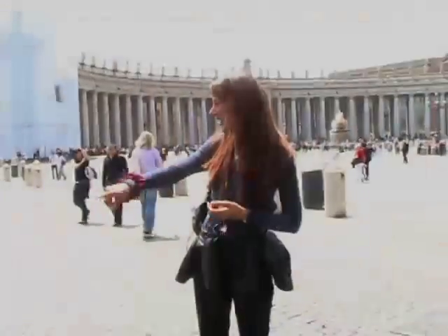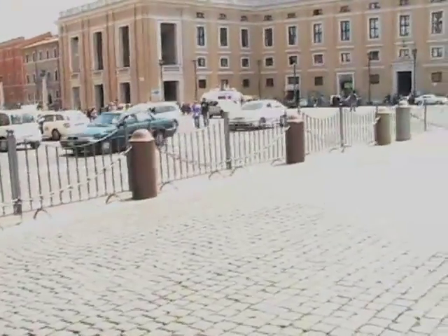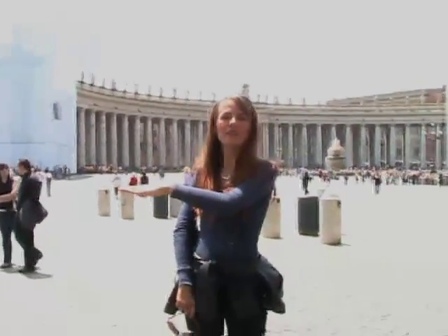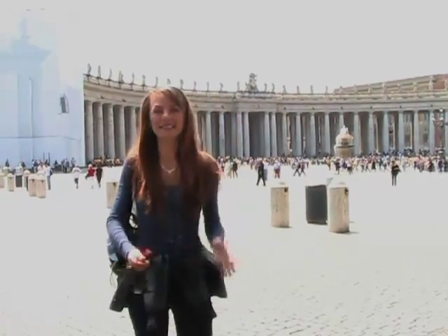Starting with this gate over here that separates the street from the piazza — that's basically the border between Italy and the Vatican. So if you're over the gate, you're in Italy. If you're inside the gate, you are in the Vatican. So now we're technically in another country.